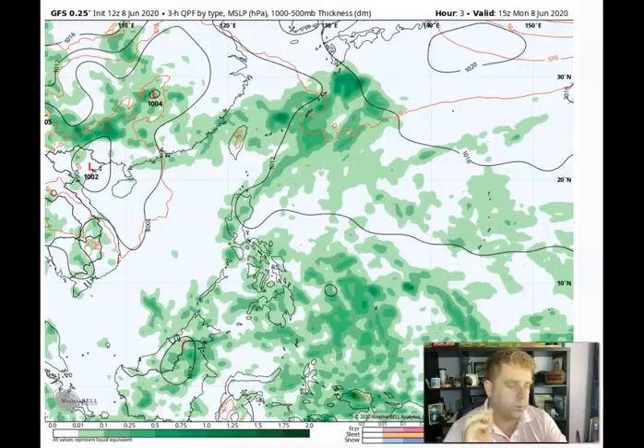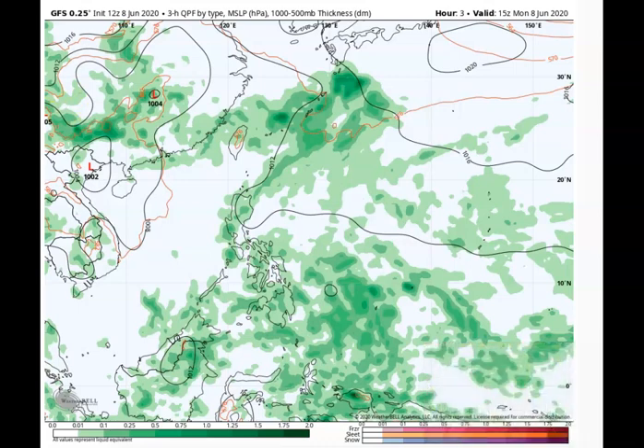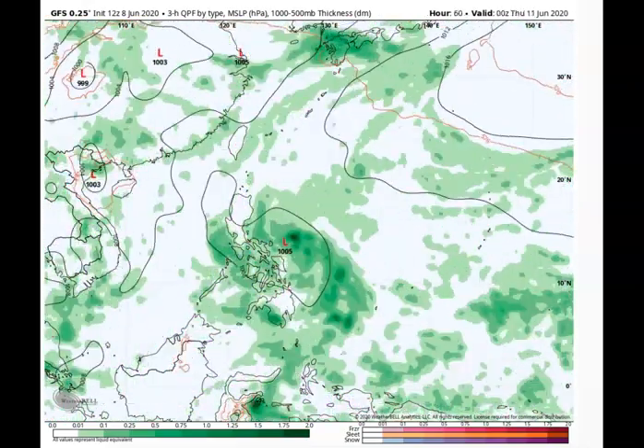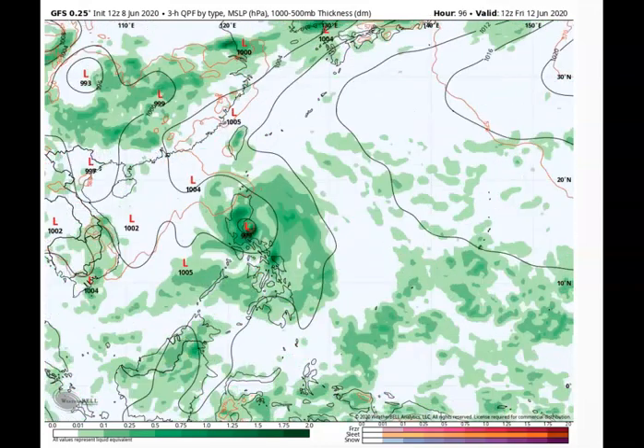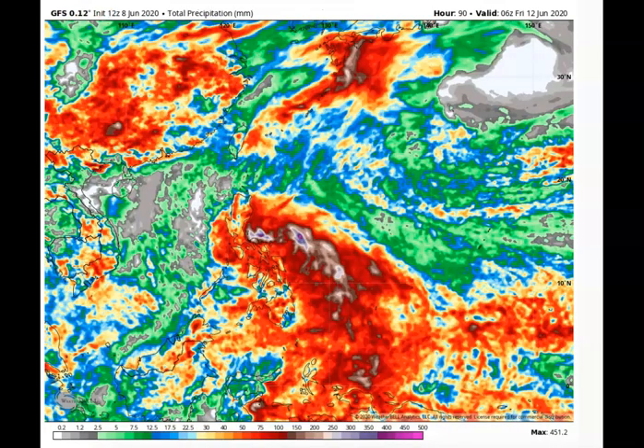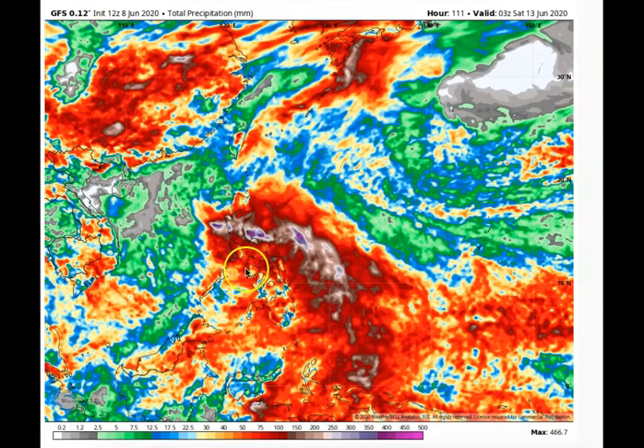Today when I take a look at the GFS model, it does indicate kind of what we're going to see — this area spinning up, moving across the Visayas or southern Luzon, possibly as a tropical depression — maybe even close to tropical storm strength as we go into Thursday and Friday. I'm not going to put a name on that just yet. But overall, you have this area of possible tropical-nature weather. And the thing to note here is that once you have that take place, look at some of these rain totals that could be picked up here based on the GFS.